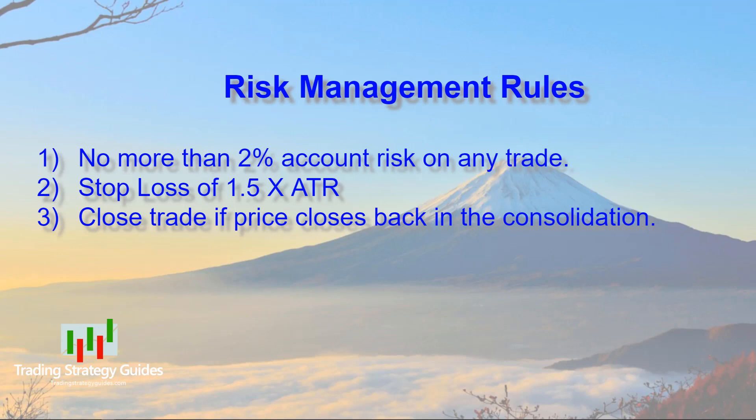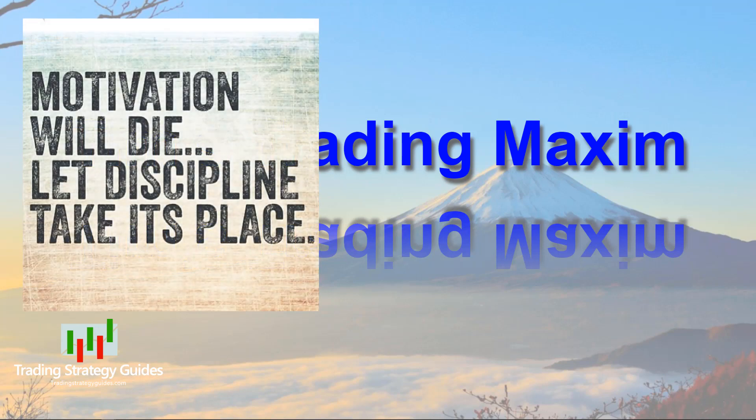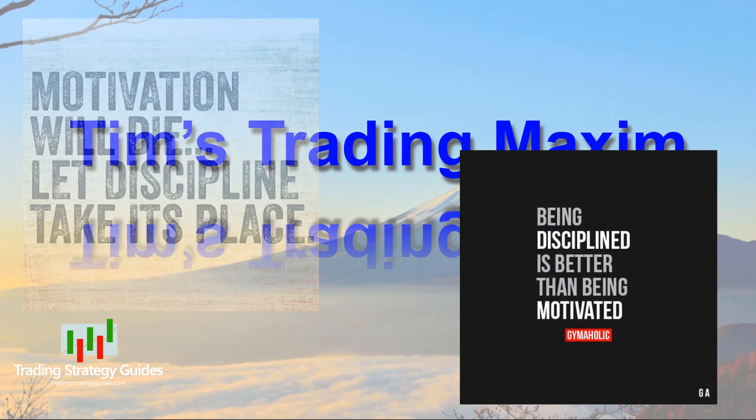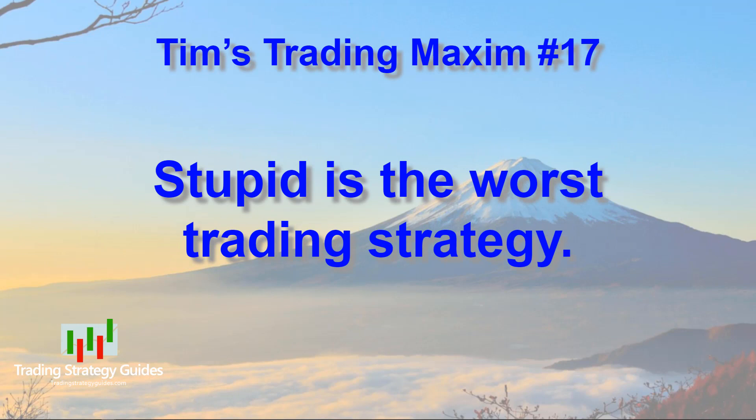Let's talk about another thing that I use to help me stay in line: the trading maxims. A maxim is a general truth, fundamental principle, rule of conduct, or proverbial saying. I get these maxims from anywhere and everywhere, and I've actually written a few of them myself. The purpose of my maxims is to motivate me to discipline — motivation is a good start, but discipline is what keeps you going through the tough times and drives you to the goal. I suggest you start your own list of maxims to help in your trading; feel free to borrow from my list. And here we go to the archives today — this is a fun one. Tim's trading maxim number 17: stupid is the worst trading strategy.